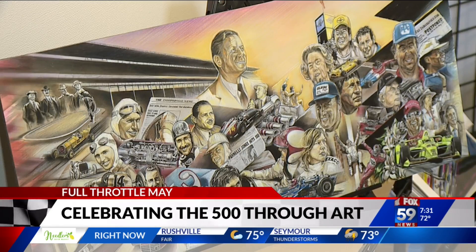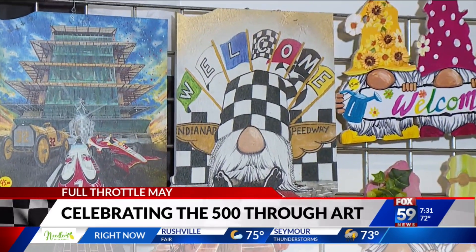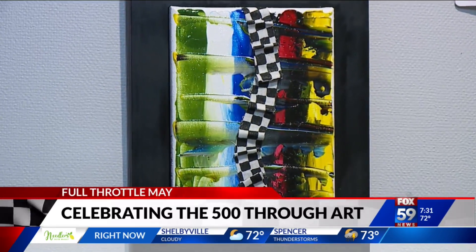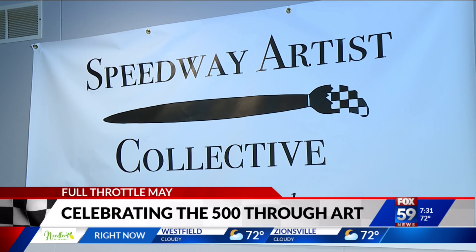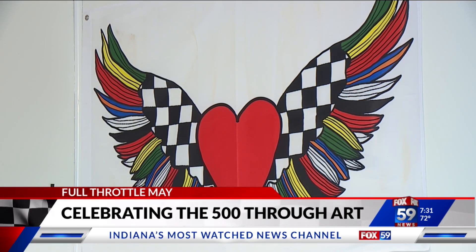IMS president Doug Bowles says it can all be traced back to programs of the early 1920s and 30s that featured artistic drawings and handwritten poems of what the Speedway represented to Hoosiers then. And today, the creative nature is still flourishing — there's an entire Speedway Artist Collective that you're looking at on your screen.